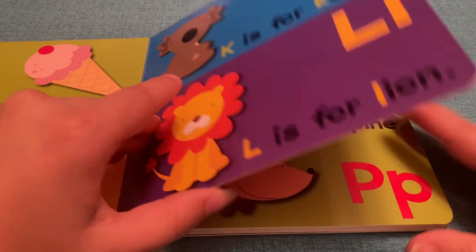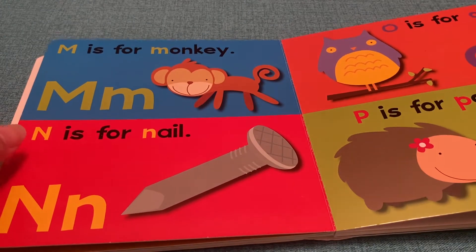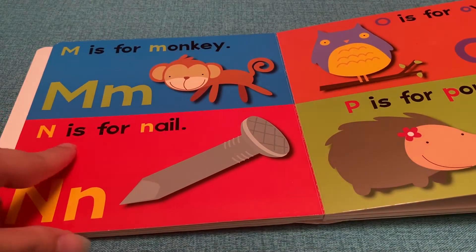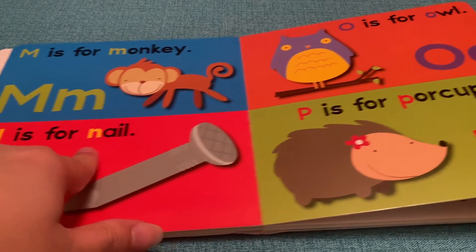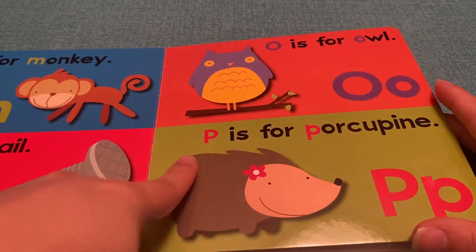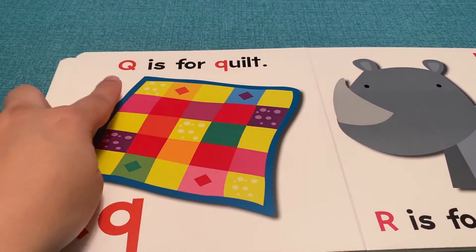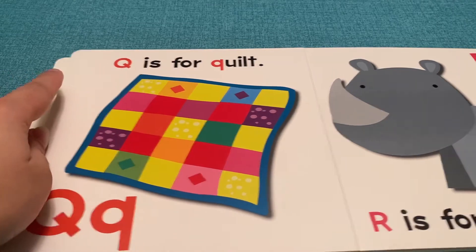L is for Lion. M is for Monkey. N is for Nail. O is for Owl. P is for Porcupine. Q is for Quilt.